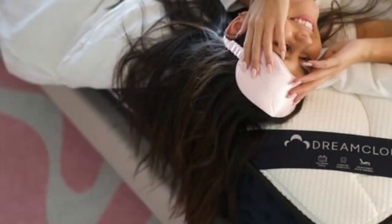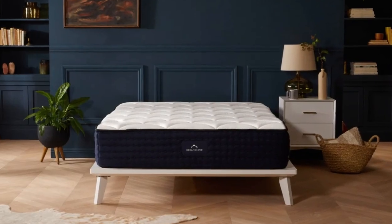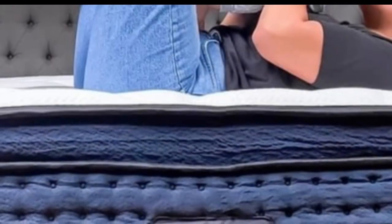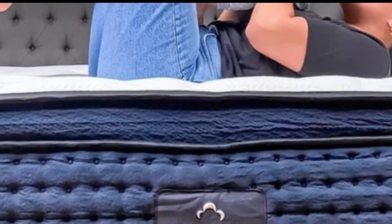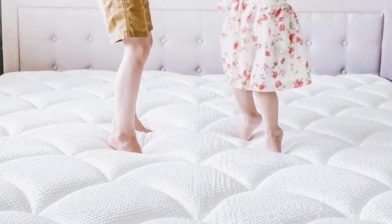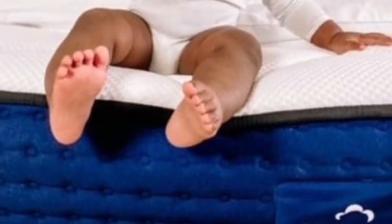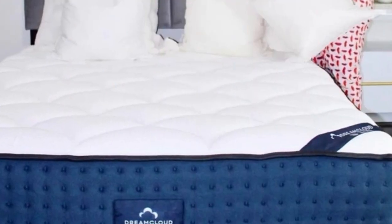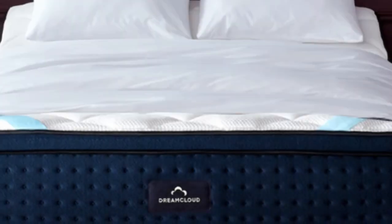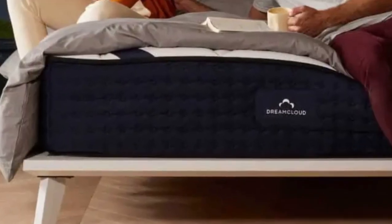The thick foam layers also allow the mattress to excel at pressure relief, a performance area where hybrids generally fall short. The low-average pricing and free shipping throughout the contiguous U.S. make the Dream Cloud a solid option for parents with limited shopping budgets. Your order includes a generous sleep trial that runs for 365 nights — you may return the mattress at any point after 30 nights have elapsed and receive a full refund. The Dream Cloud is also backed by a lifetime warranty covering structural defects for as long as you retain original ownership.